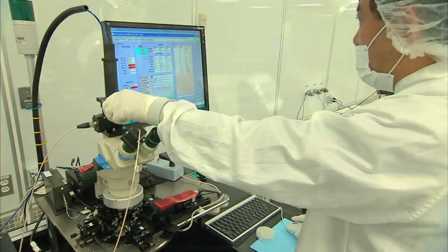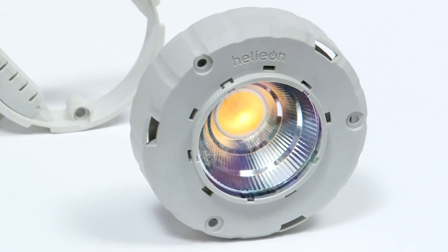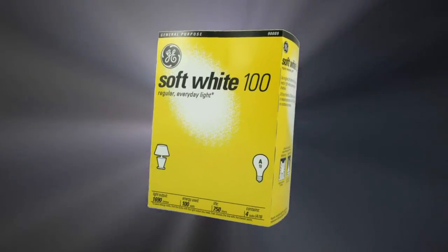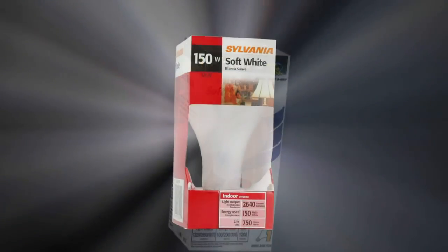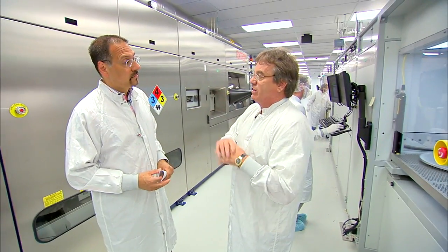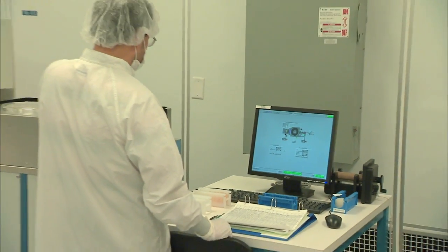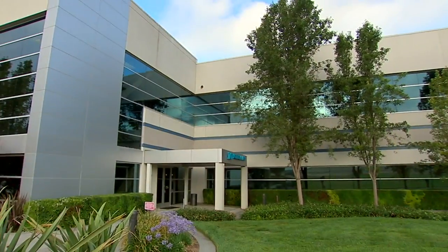The idea that BridgeLux engineers could turn the lighting business on its head is real. The brand names that we've known for such a long time are going to change. I think every light, eventually in 10 or 15 years, will be LED-based. The opportunities are phenomenal, not only in the technology but in the product and in the whole business model. That's what makes it such an exciting industry — it's going to change dramatically.